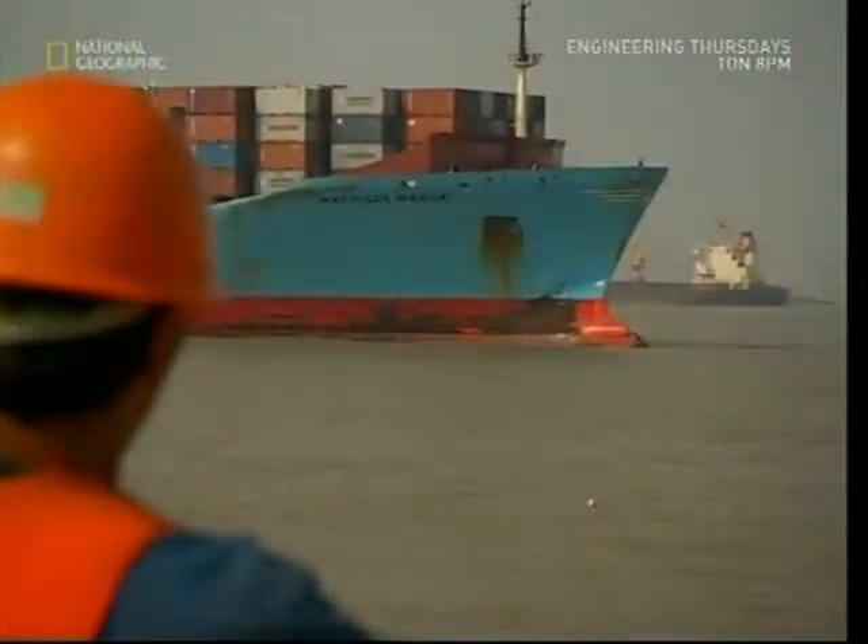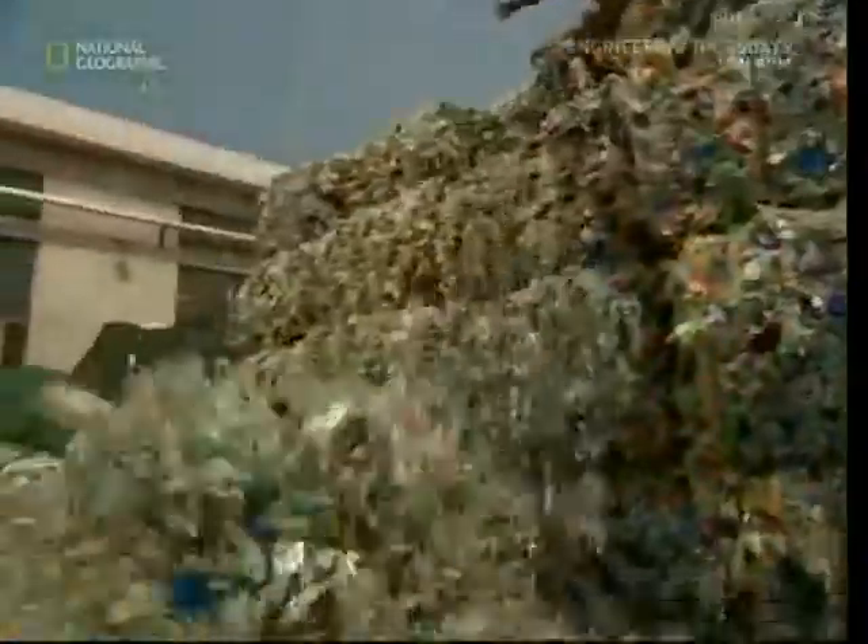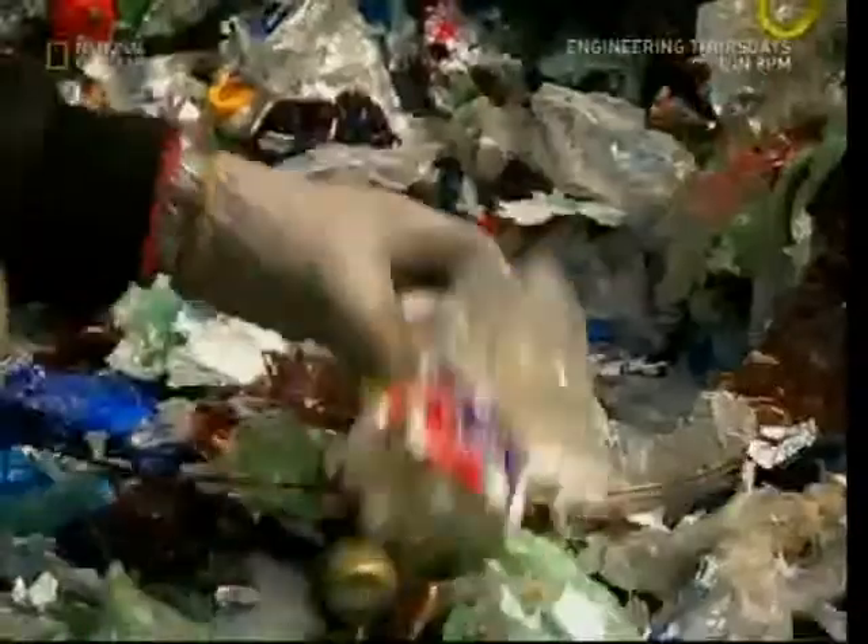It may be rubbish to us, but to the Chinese textile industry, this plastic waste is a valuable commodity. Recycled bottles arrive from all over the world to feed the busy clothing industry.